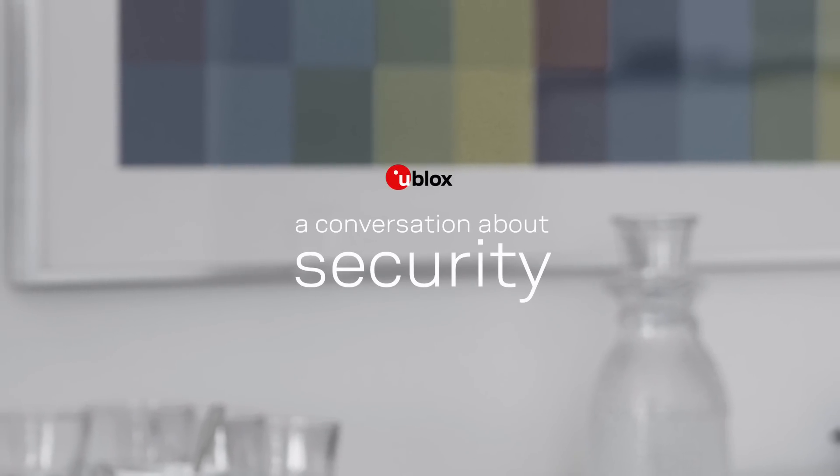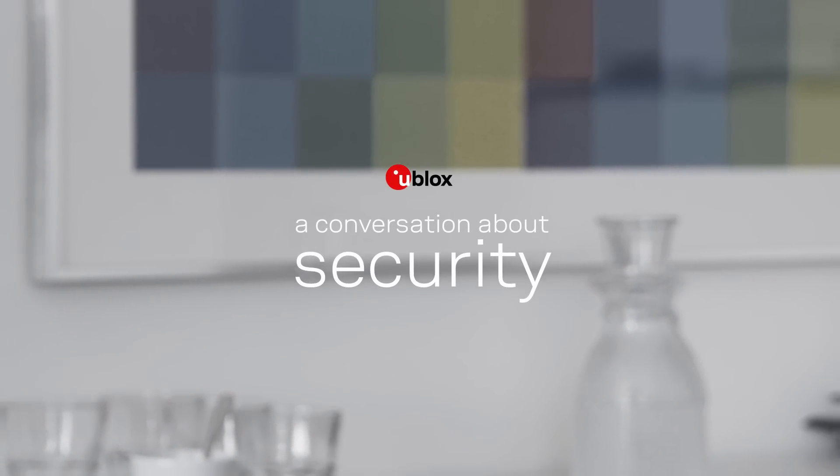Security in Internet of Things is one of the hottest topics. Today we will hear this being discussed between Mats Andersson of uBlocks and Robin Duke-Rulley of Beecham Research.